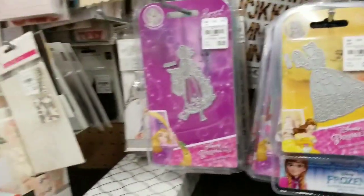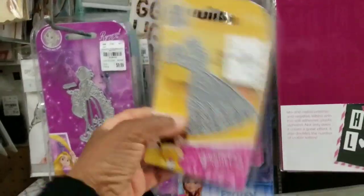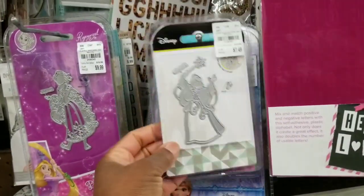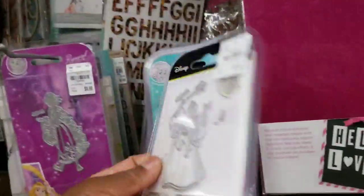Alrighty! Got more Disney stuff in. Look at here — you see a princess. This is another... no, that's not a princess. That's a fairy godmother.